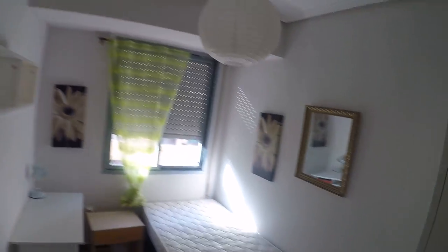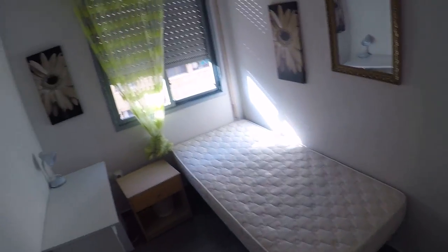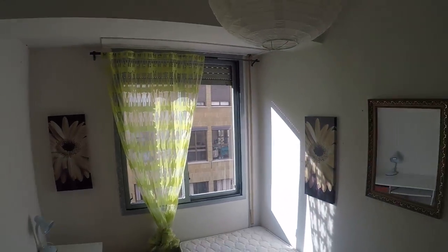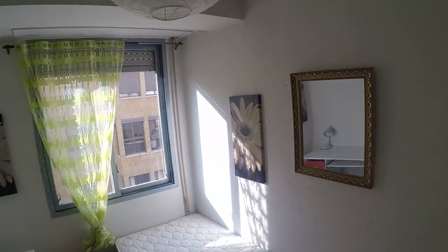We keep going and find room number three. As you can see, nobody is living in this room — in the other rooms there were people living. It's just as bright as the other one; we just have to open the blinds to get much more light. Again: desk, bed, and a huge wardrobe with some drawers at the bottom, and even a very nice mirror.